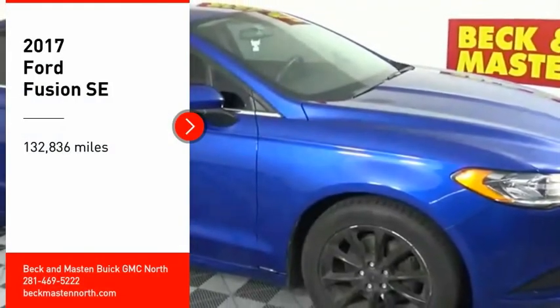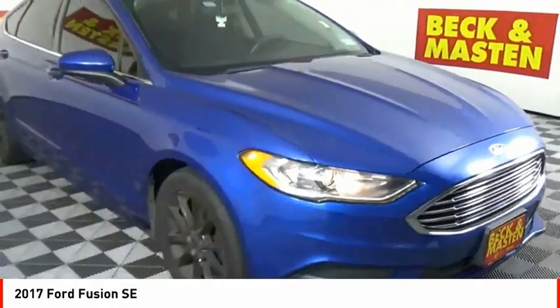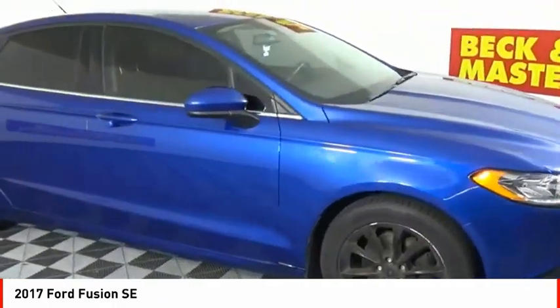Take a ride in the 2017 Fusion. You can have both impressive power and great economy in a Fusion.